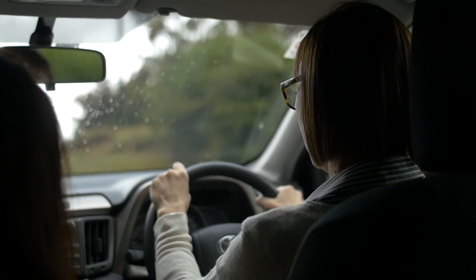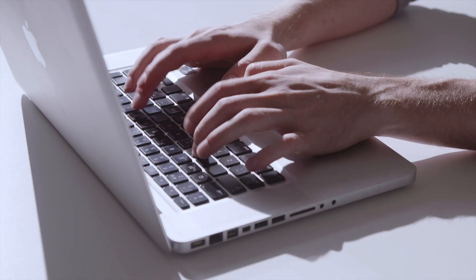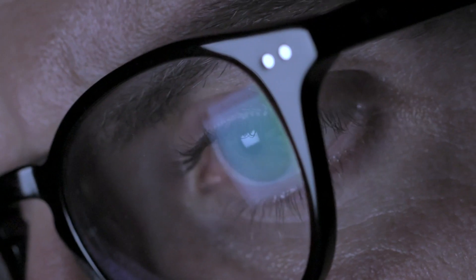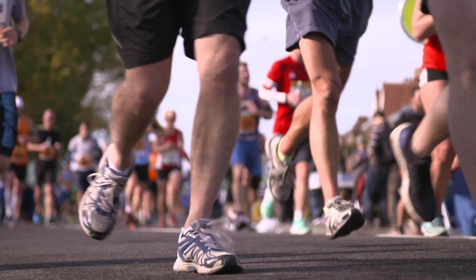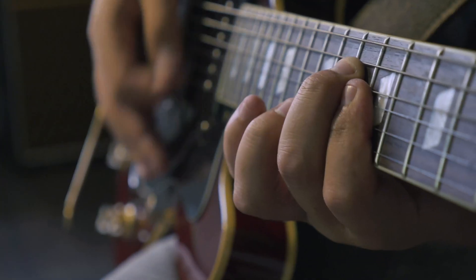The senses dominate brain function. About 80% of your brain is somehow related to sensory input and sensory processing. Two-thirds of your brain is about vision and vision processing. So when you think about human health and human performance, you have to address the senses to be successful.